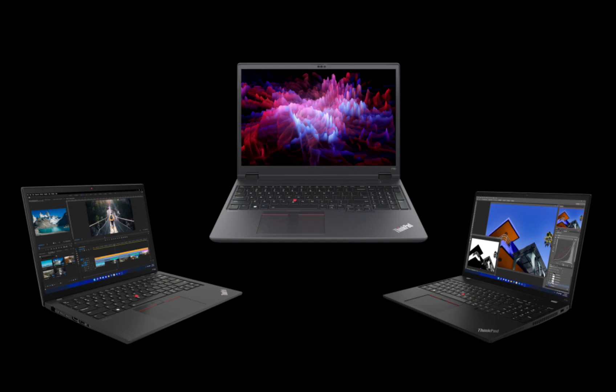The ThinkPad P series has long been the go-to choice for professionals seeking premium workstations. With the upcoming release of the ThinkPad P14s Gen 4, P16s Gen 2, and P16V AMD, Lenovo continues to push the boundaries of performance, mobility, and user experience.